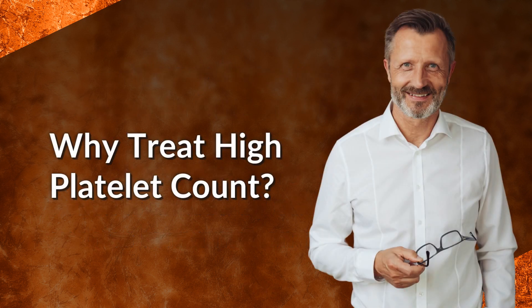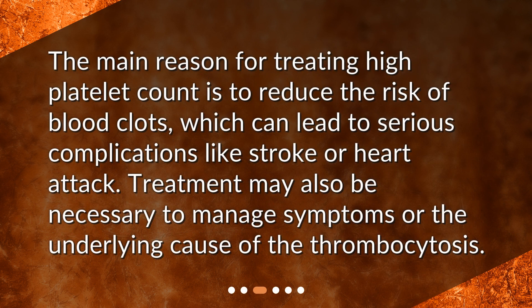Why treat high platelet count? The main reason for treating high platelet count is to reduce the risk of blood clots, which can lead to serious complications like stroke or heart attack. Treatment may also be necessary to manage symptoms or the underlying cause of the thrombocytosis.